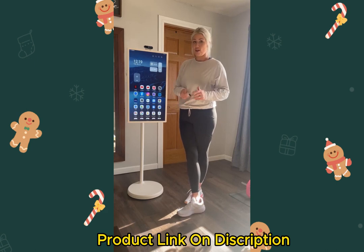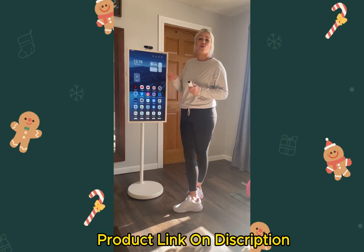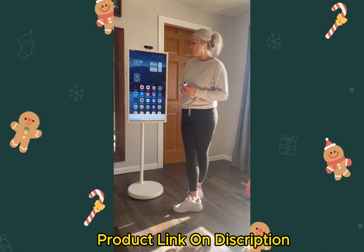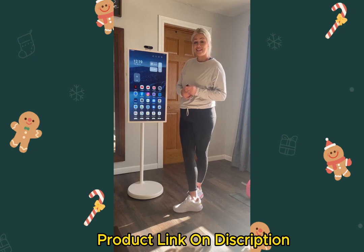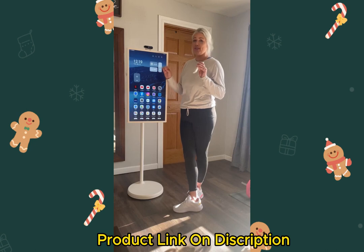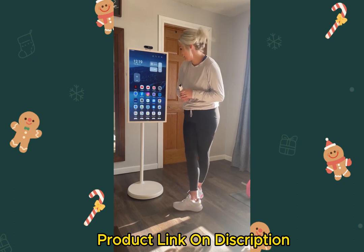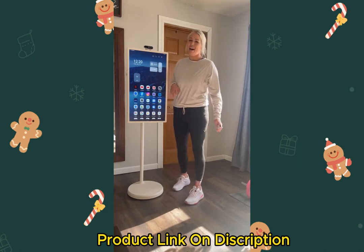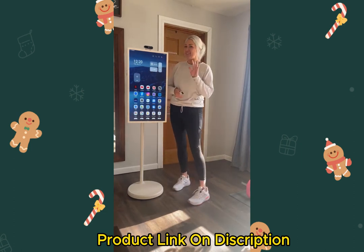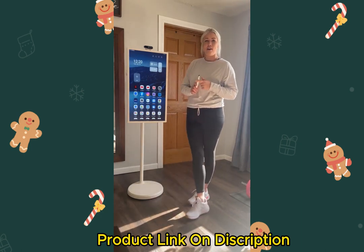There are different settings you can use, and it has Hey Google, so it responds to your voice. There are so many reasons to buy this — it's not even funny. My husband was mad about it, and now he's not mad anymore. It just works great, so you need this in your life.